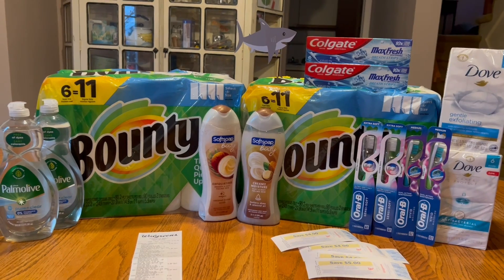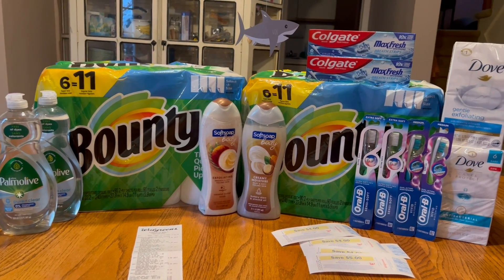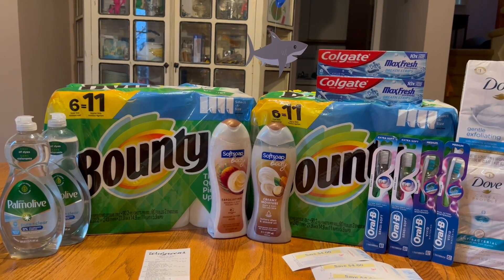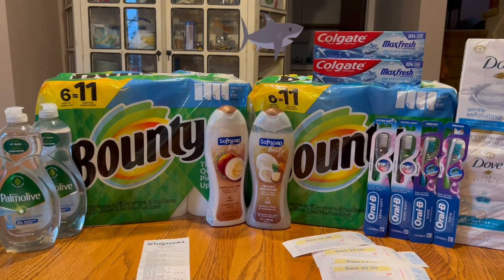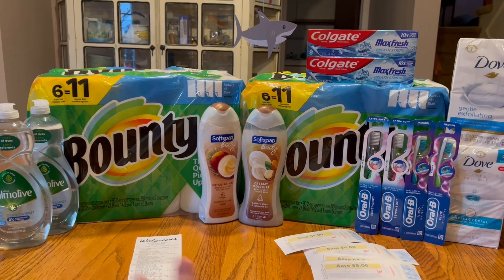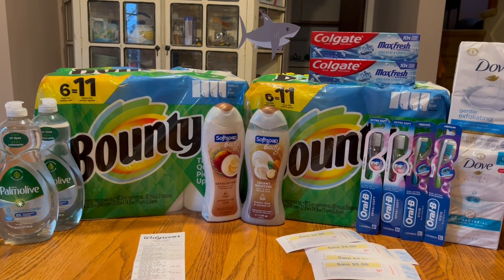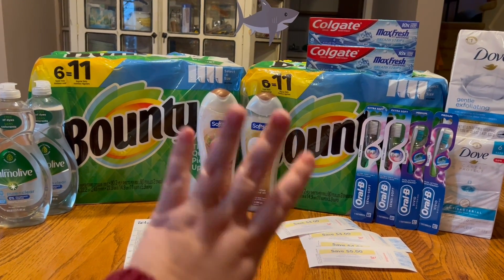That makes everything in this transaction free and an $8.08 moneymaker. Figuring in the toothbrushes and the Dove, my total makes everything you see here free and a $5.08 moneymaker. If you don't want the bar soap, everything here would be a $12.08 moneymaker — and that is incredible. I used my PayPal debit card and had rebate money saved up, so I didn't have a problem paying out of pocket. But this is a transaction you work up to — definitely not a first-time transaction. I'm really happy with this week's transactions, the double dips, the Ibotta rebates, and I got some good core items for my household. Thank you so much for watching — I hope you have a great day and a great week out there couponing. I'll see you all in the next video. Bye guys!